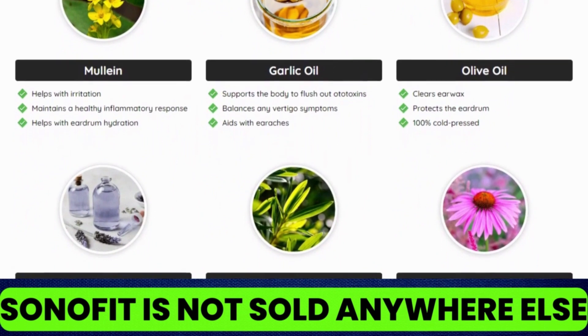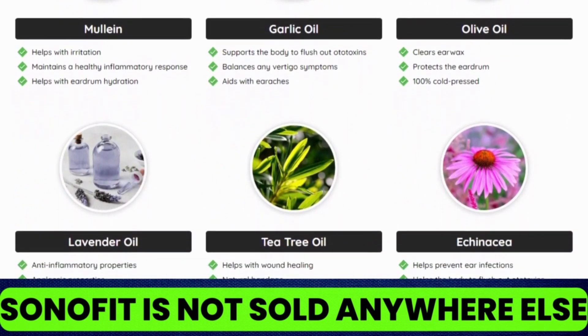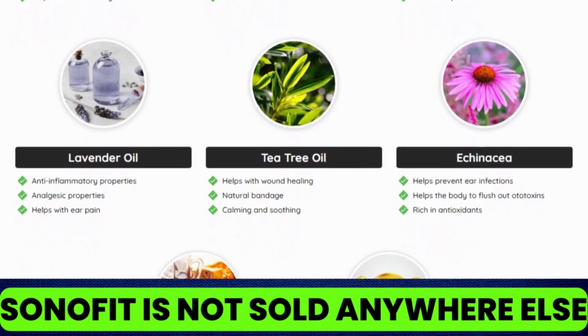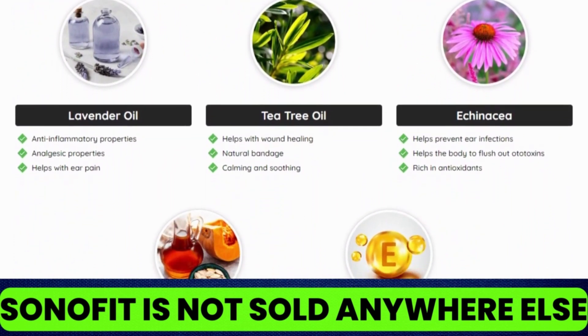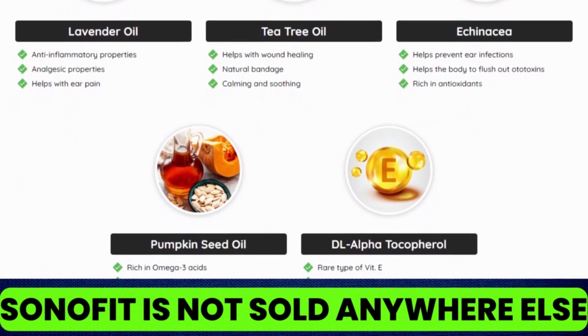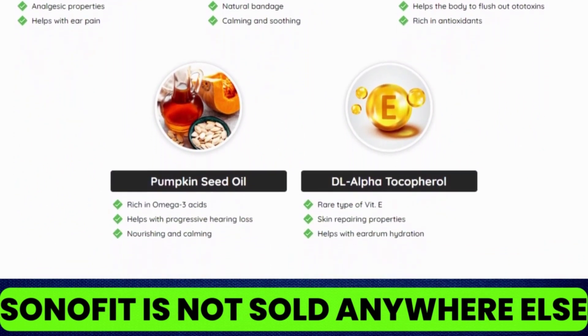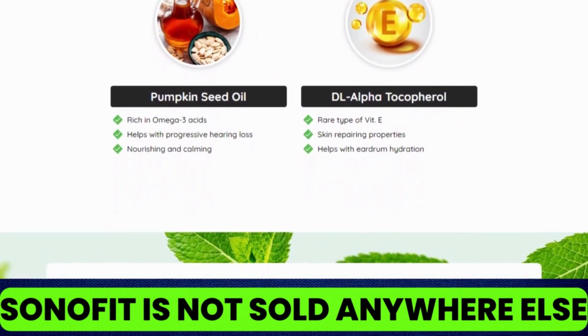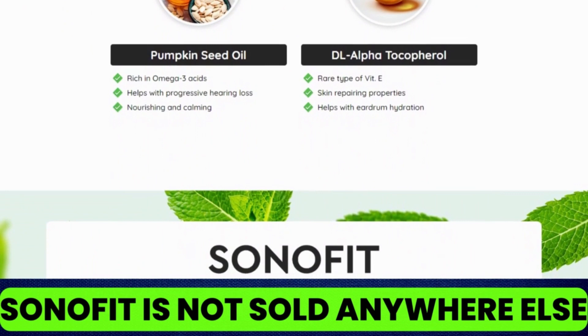Unlike conventional medicines, you can use Sonofit for as long as you like without any side effects. Sonofit is unlike anything you have ever tried or experienced in your life before. You can once again enjoy your favorite movements and music, regain your social life, and enjoy hearing that is sharpened to old age with the 8 special high-quality natural oils and plant extracts that are specially created to support healthy hearing.